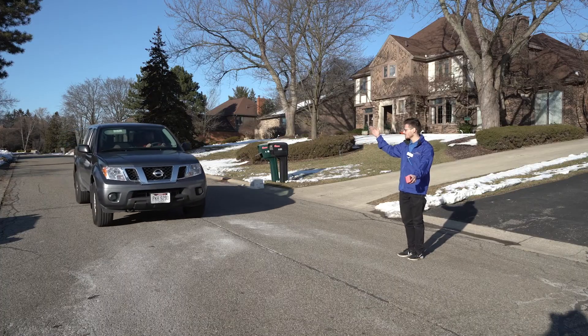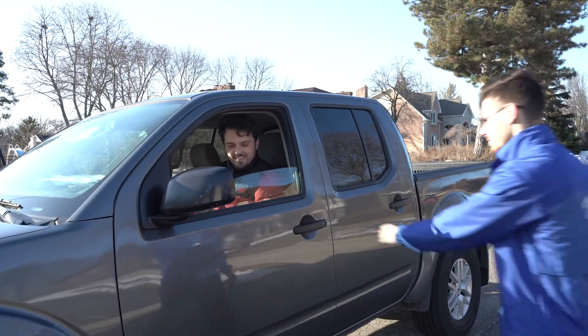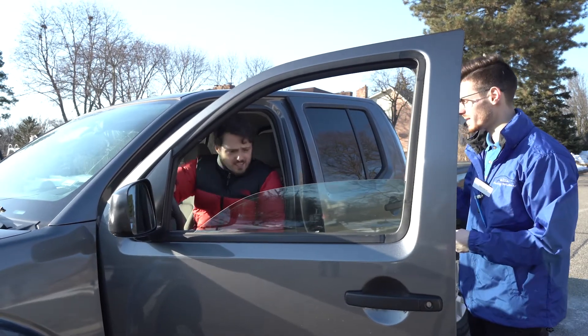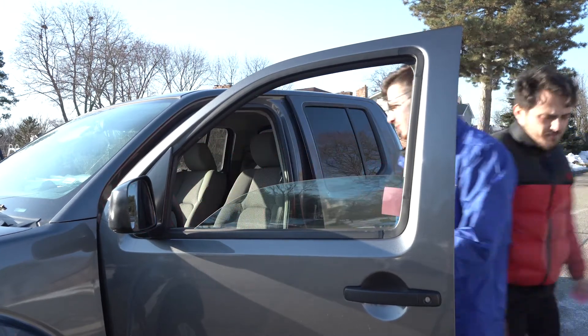Here's how it should look and sound. Valet: "Hey, how you doing, sir?" Customer: "Good, how are you?" Valet: "Good. Car in park?" Customer: "Put her in park right now." Valet: "All right, how you doing today?" Customer: "Good, not bad. Do I get a ticket?" Valet: "Yes, you do. Are the keys in the car?" Customer: "Yes, sir." Valet: "All right, then you're all set. Have a good time." Customer: "Thank you so much." Valet: "No problem."